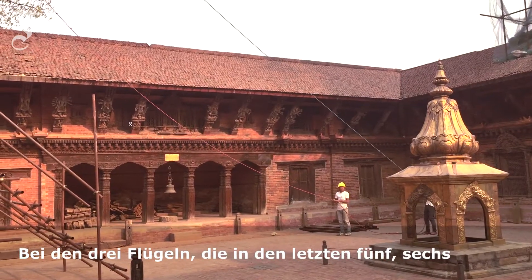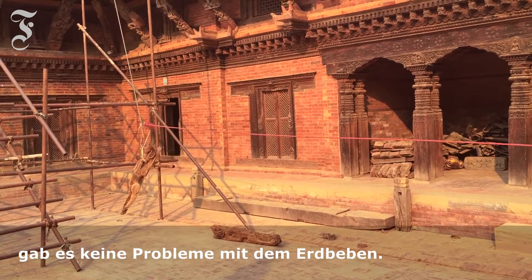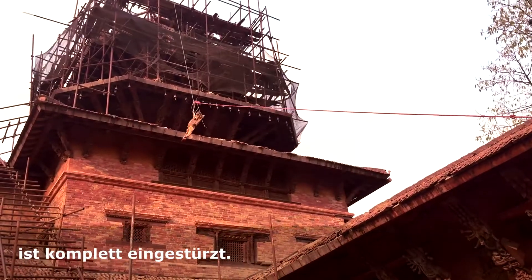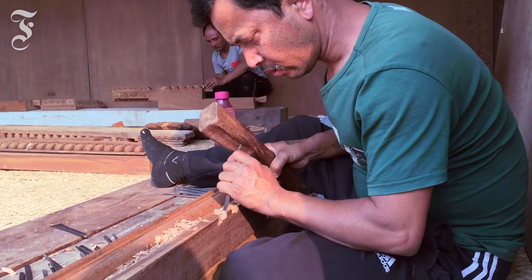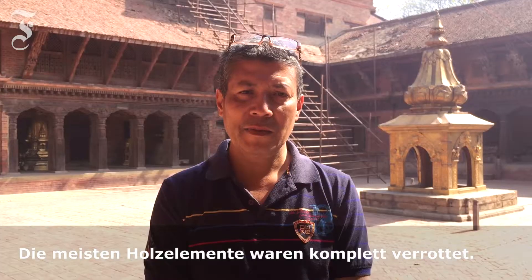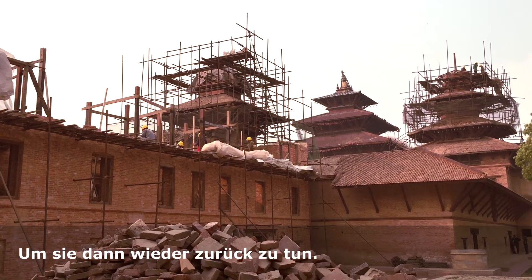The three wings which were restored in the last 5-6 years had no problem in the earthquake. But the one we are about to start on is completely fallen, and this tower is also dislodged. Most of the timber elements are completely rotten, so we are replacing all those timber elements to put it back again.